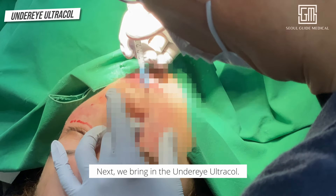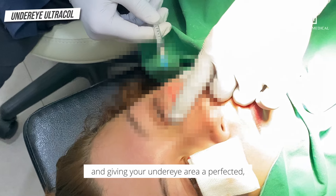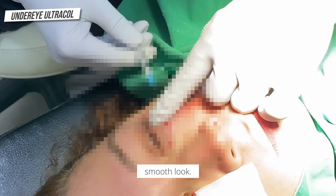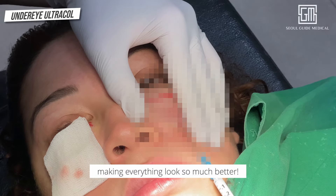Next, we bring in the Under Eye Ultracol. Ultracol is perfect for adding that final touch and giving your under eye area a perfected, smooth look. When combined with Inofil, it enhances the overall result, making everything look so much better.